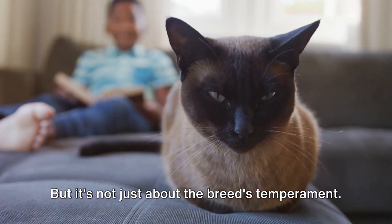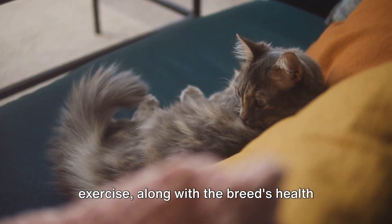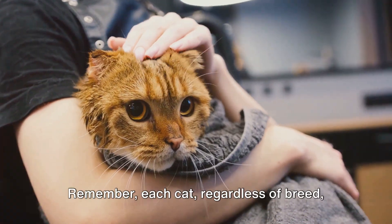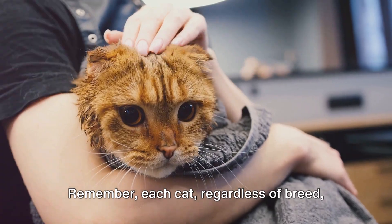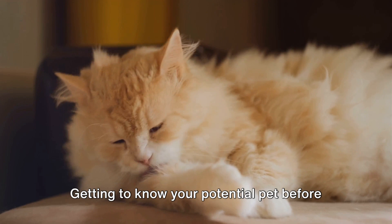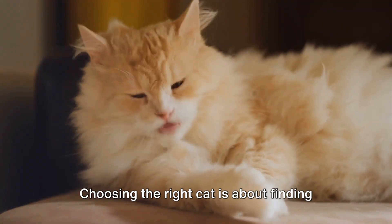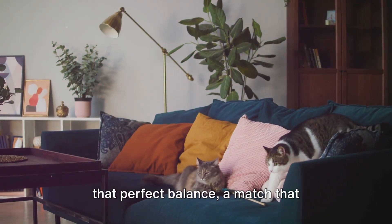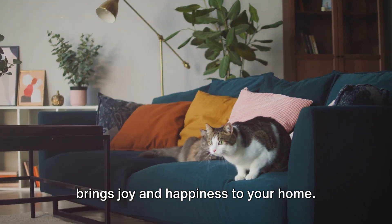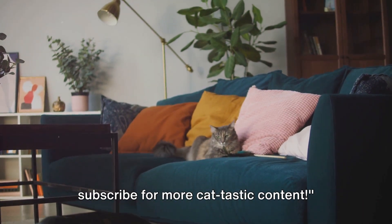But it's not just about the breed's temperament. Maintenance needs, such as grooming and exercise, along with the breed's health disposition, play a significant role in deciding the best fit for your family. Remember, each cat, regardless of breed, has its own personality. Getting to know your potential pet before bringing them home is just as important as knowing about the breed. Choosing the right cat is about finding that perfect balance — a match that complements your family's lifestyle and brings joy and happiness to your home. Don't forget to like, share, and subscribe for more cat-tastic content.